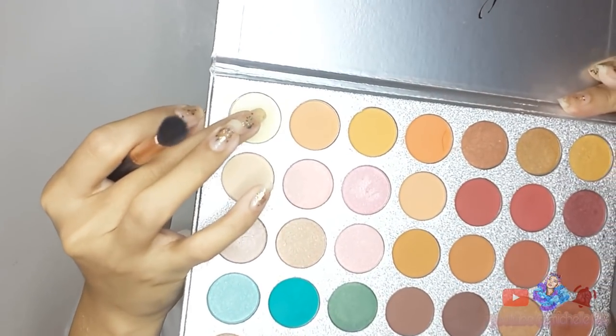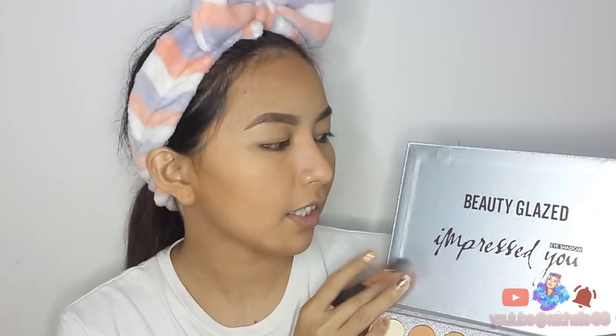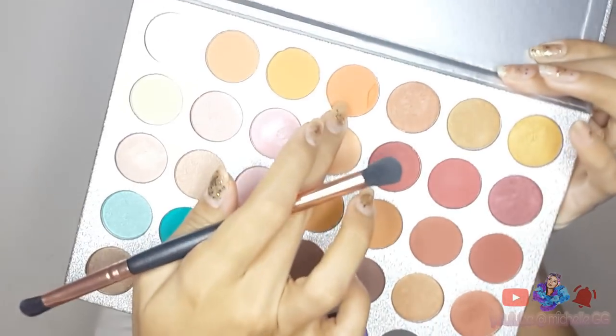So move on na tayo guys sa eyeshadow. Excited na ba kayo? Kasi meron akong gagawin na kakaibang peachy eyeshadow look guys. Let's see kung magagawa ko siya. Dito muna tayo sa transition guys, para maganda yung pagka-blend ng eyeshadow natin. Eto muna yung dirty white — yung lagi kong ginagamit na pang-transition. Eto pa rin yung gamit ko guys — yung Beauty Glaze na I-pressed you, eto yung binili ko sa Shopee. So next color naman guys ay etong orange.